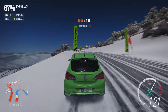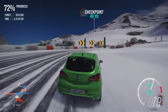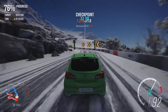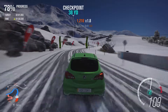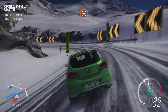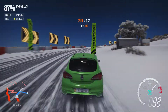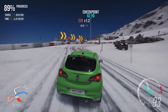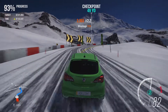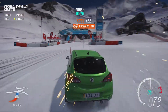Really decent acceleration. Quite nimble and agile as well, which is expected again because it is a small car and it's relatively lightweight.